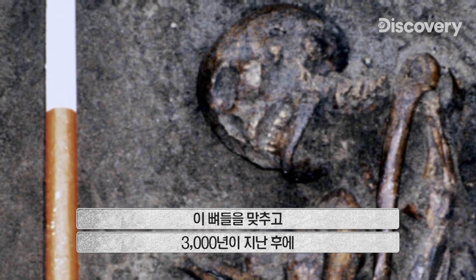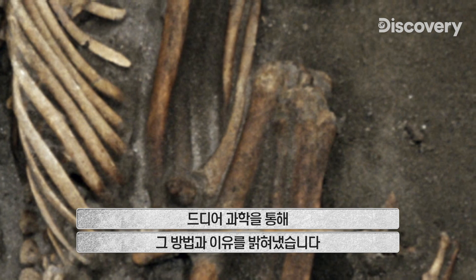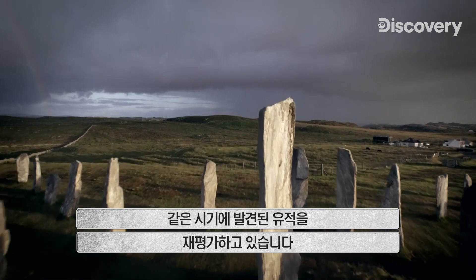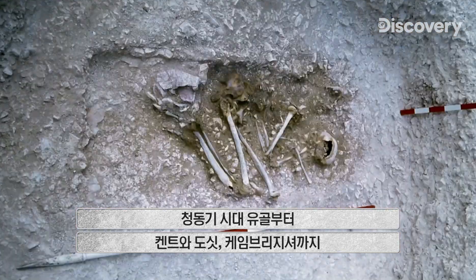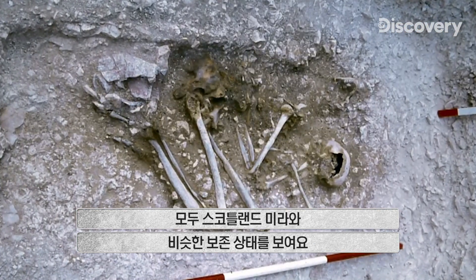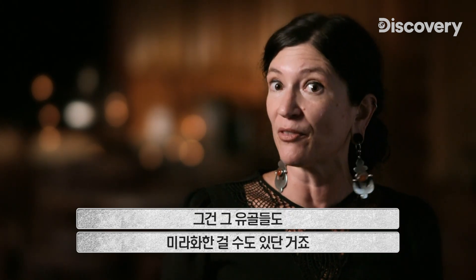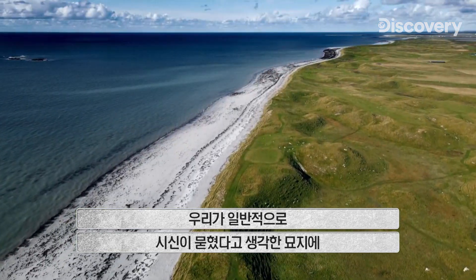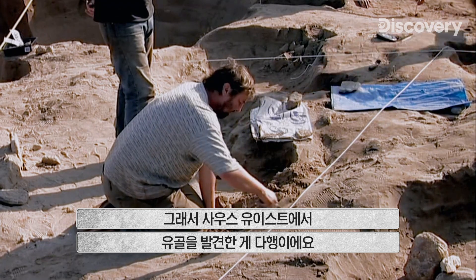3,000 years after these mummies were assembled, science has finally revealed how and why. Now archaeologists are reevaluating other remains from the same period of British history. Bronze Age bones from Kent, Dorset, and Cambridgeshire all show similar signs of preservation as the Scottish mummies, suggesting those bones could have been mummified too. Grave sites typically thought to be run-of-the-mill burials might actually turn out to be sites of mummification as well — and the findings at the South Uist site led the way.